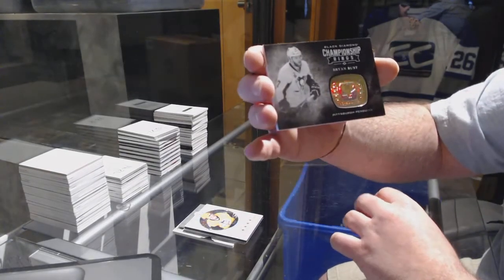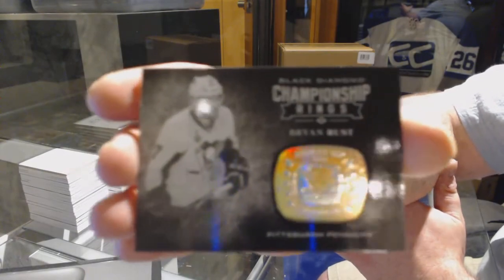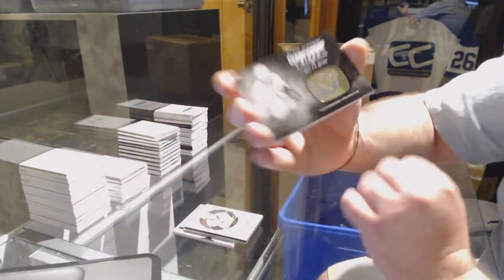For the Pittsburgh Penguins — I forgot it was for the Pittsburgh Penguins, I got a little excited there — Brian Rust. Wow.